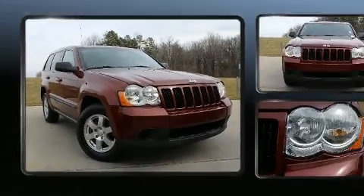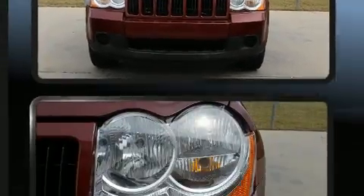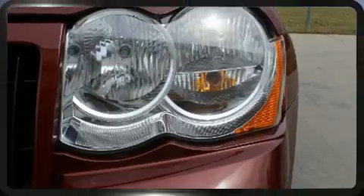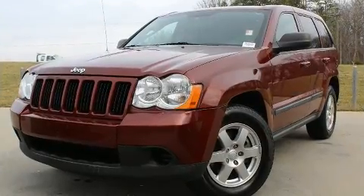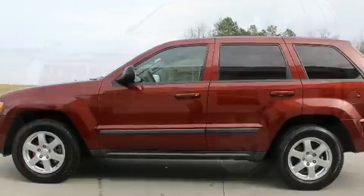Jeep ensures the safety and security of its passengers with equipment such as dual front impact airbags, head curtain airbags, traction control, brake assist, a panic alarm, and four-wheel disc brakes with ABS. For added security, dynamic stability control supplements the drivetrain.